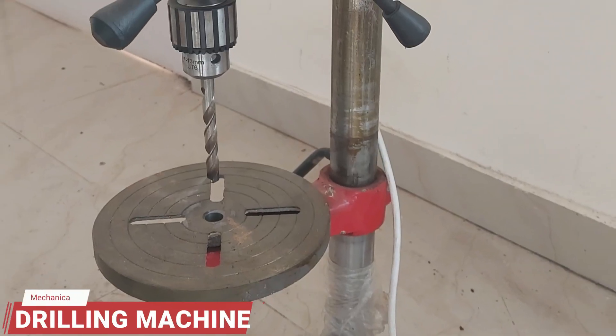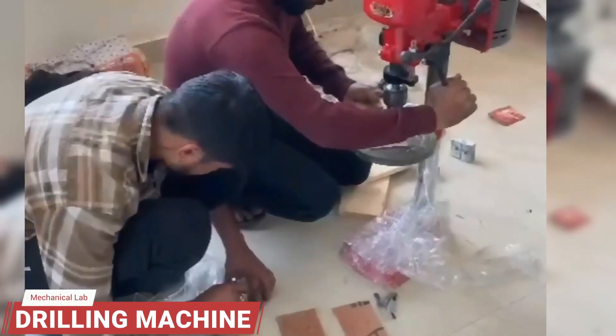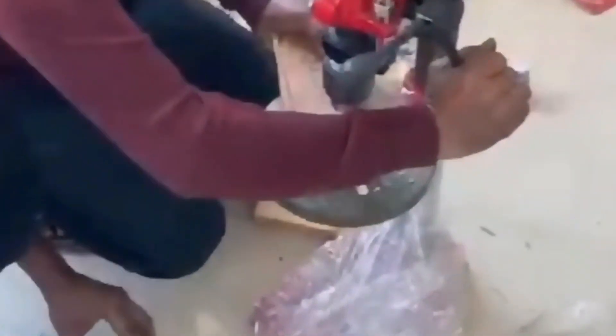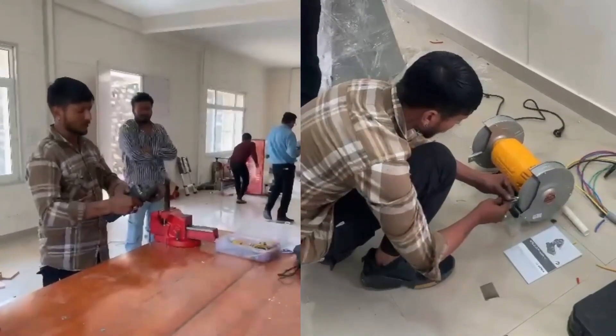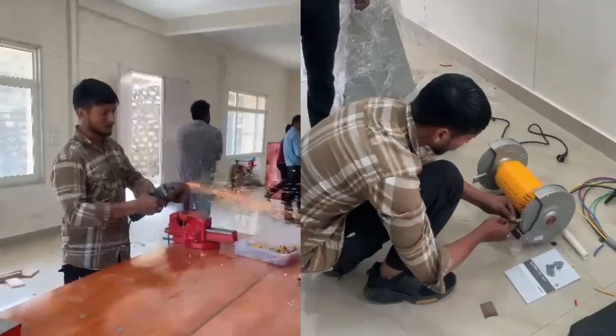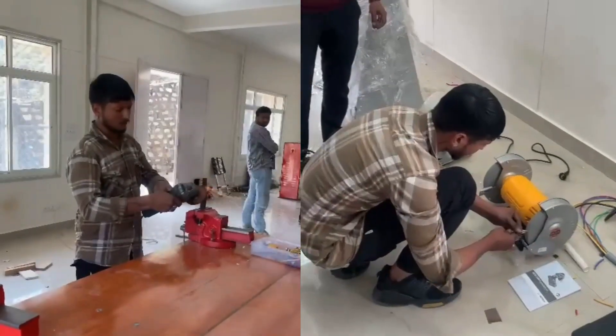This is a drilling machine, a tool used to create round holes in a material by rotating a drill bit at high speed. Here, finishing operation and sharpening of the tool is being performed on a metallic workpiece using an electric grinder and bench grinding machine.